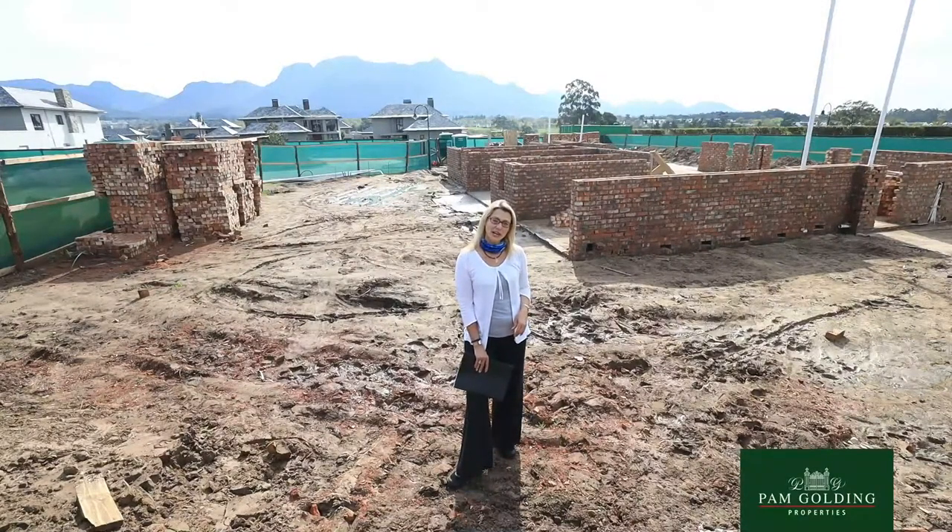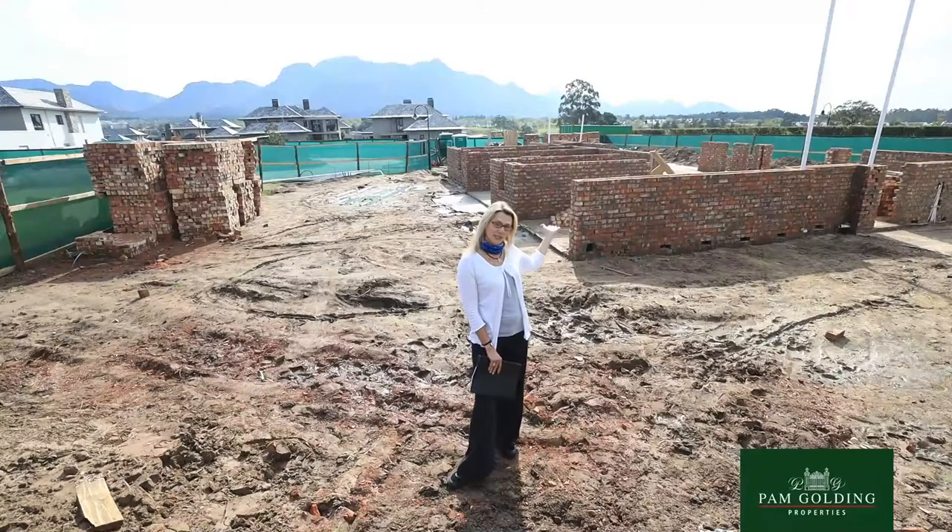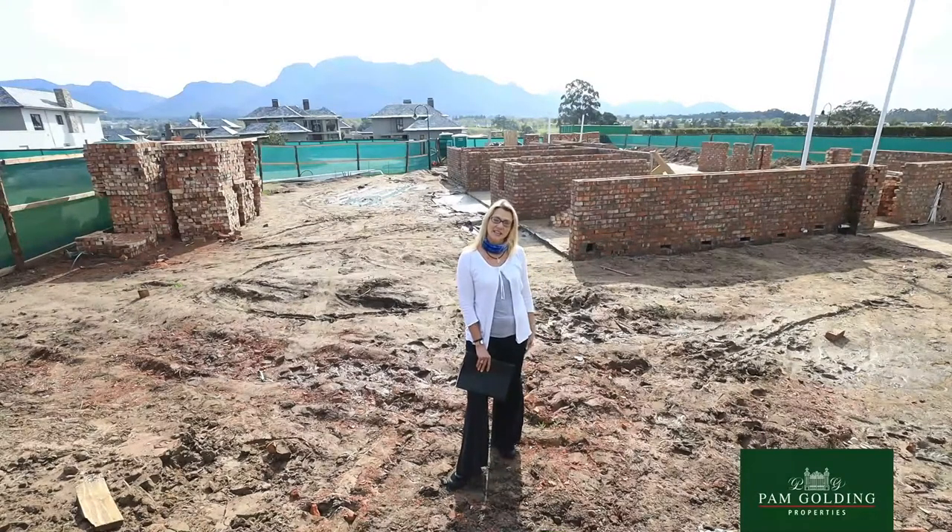I'm standing on stand 4008. The stand is 586 square meters and the property developed, which you can see here behind me, is 198 square meters. The unique feature of this property is that it's set all on one level.